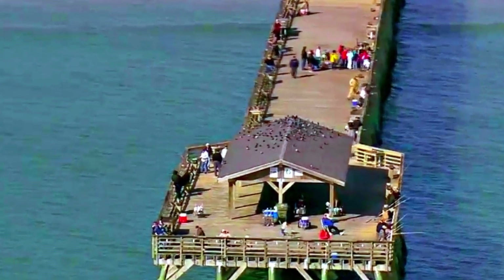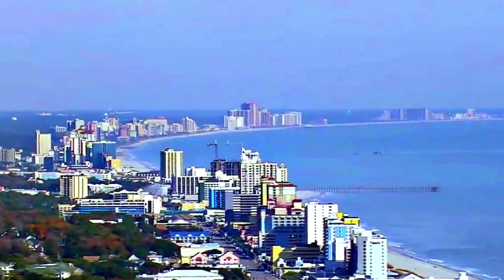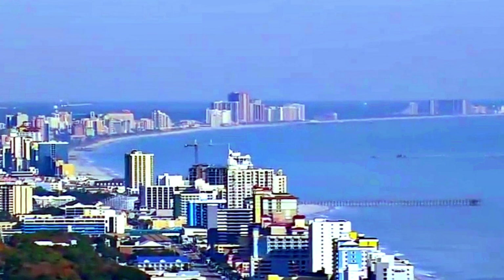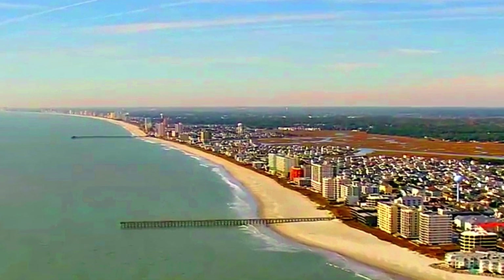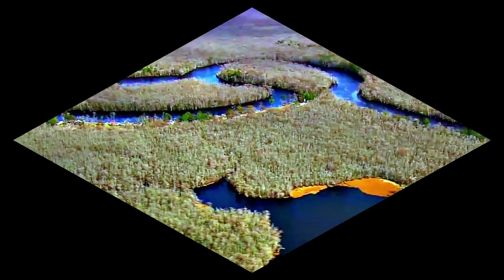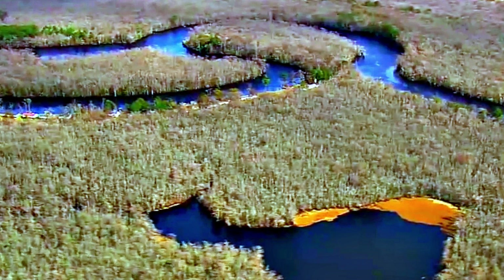Myrtle Beach. Miles of pristine sands line the coast of Myrtle Beach. But equal draws are the varied tourist attractions, from award-winning productions and golf, to shopping and great food. Families love the slides, splash rides and pools at local water parks and major hotels, and of course, relaxing on the beach. This city is perfect for vacations with the kids, romantic getaways, holidays, golfing weekends, and fun trips with friends.